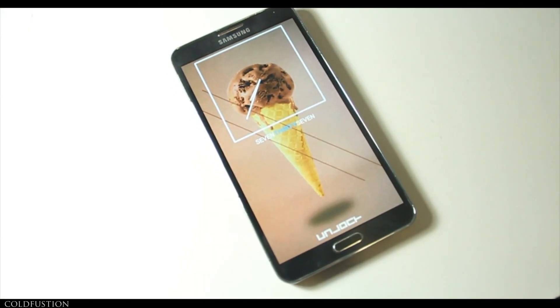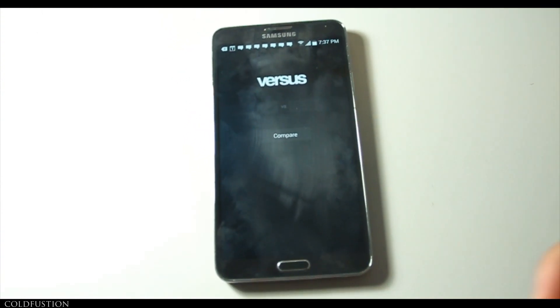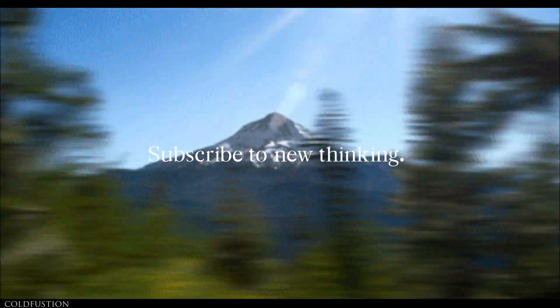Anyway, thanks for watching — that was just a quick look at the Versus app. Cheers guys, and I'll see you again soon for the next video. ColdFusion — it's new thinking.